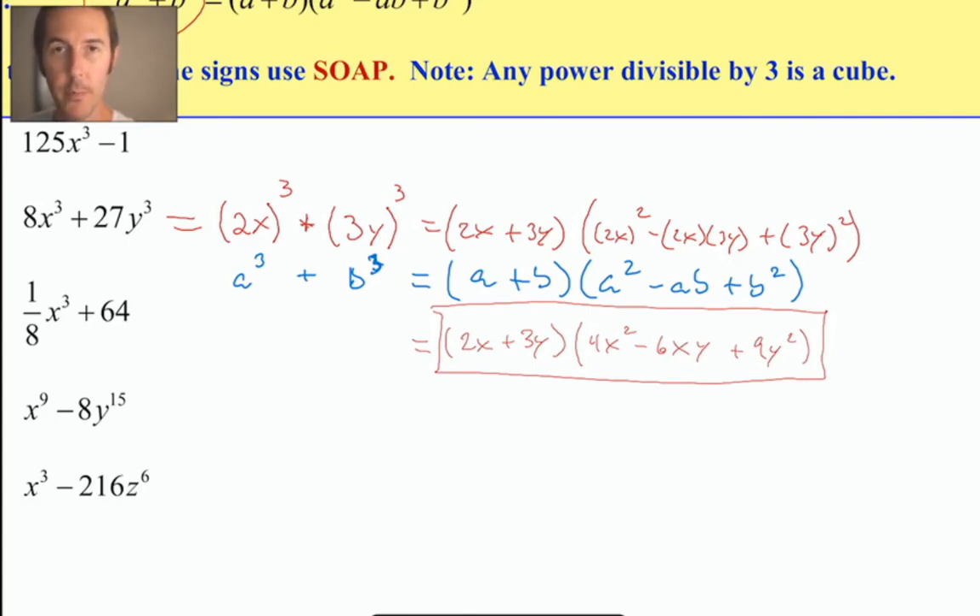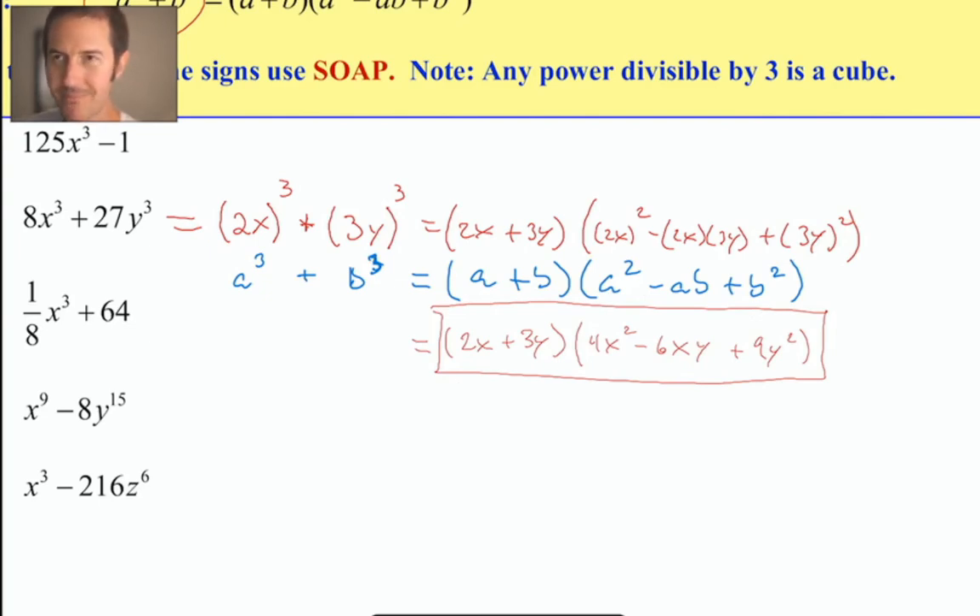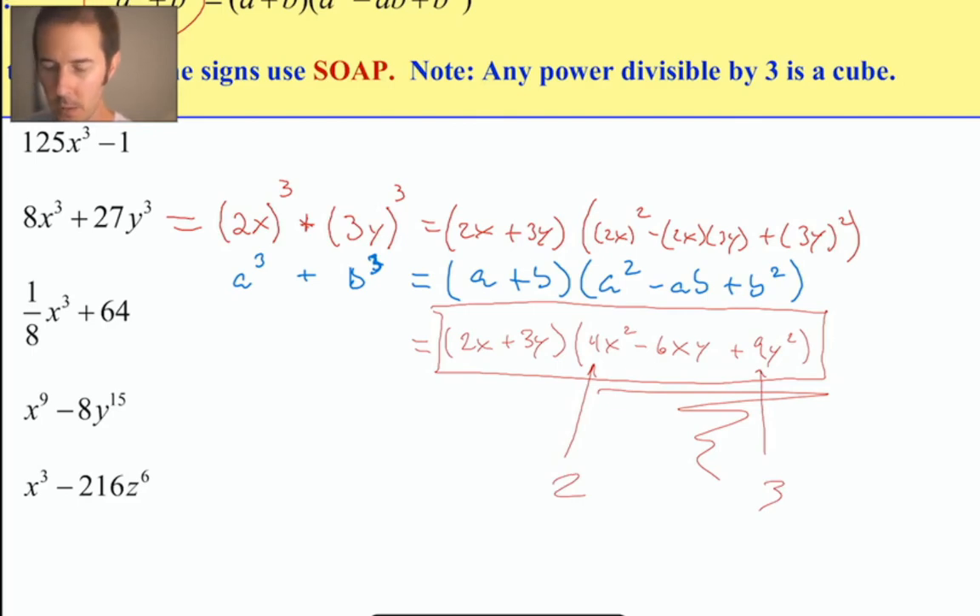When you're factoring a sum or difference of cubes and you get to this point, you're done — it's typically a two or three step process and it ends here. What's the square root of 4? 2. What's the square root of 9? 3. What's 2 times 3? 6. Wait — is this a perfect square trinomial? It's not. You'd need 2 times 2 times 3 to get 12 for it to be a perfect square trinomial. Be careful: these things can start to look familiar and you might think there's more work to do when in fact you're already done.